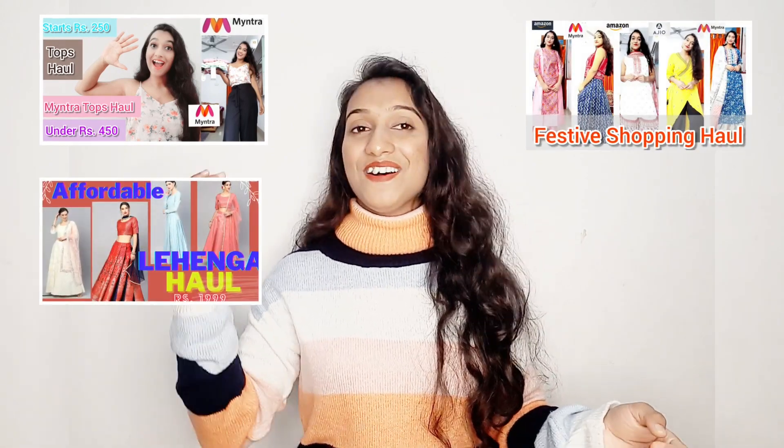Also, if you want to watch other collections like Sharara Haul, Kurti Haul, Lehenga Haul, or some lifestyle tips, you can check those out too. If you're interested, I'm sure you're going to love those videos. See you in my next video — bye-bye, take care.